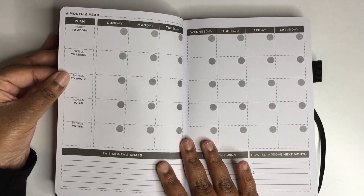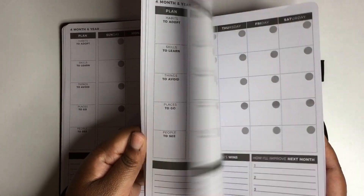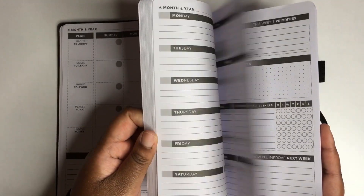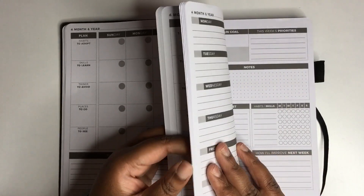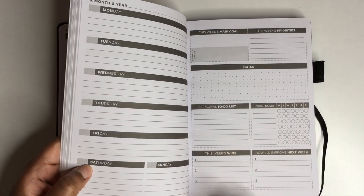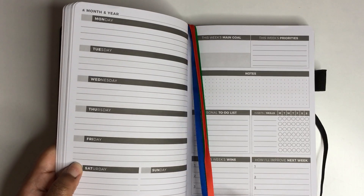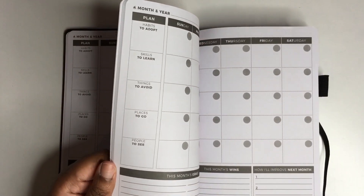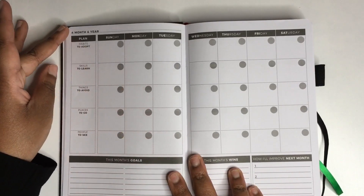The layout places each month's overview up front, and then you have to flip further back to reach the corresponding weekly pages, which felt a little awkward to me. That said, this is where the three ribbon page markers come in — you can place one at your weekly view, one at your monthly view, and one at the front by the vision board or mind map, so at least they do provide those.